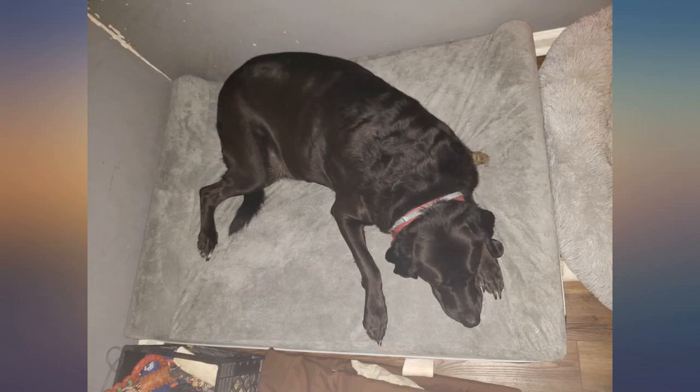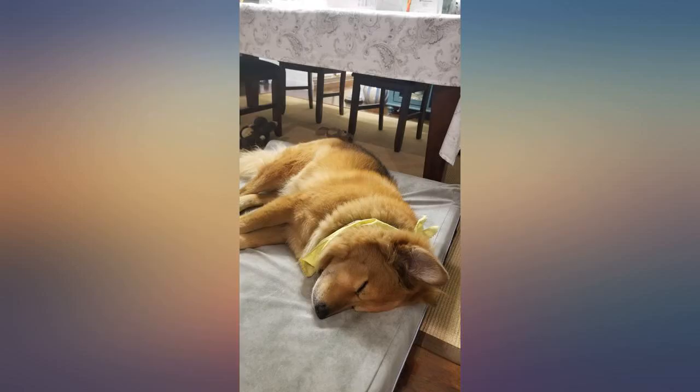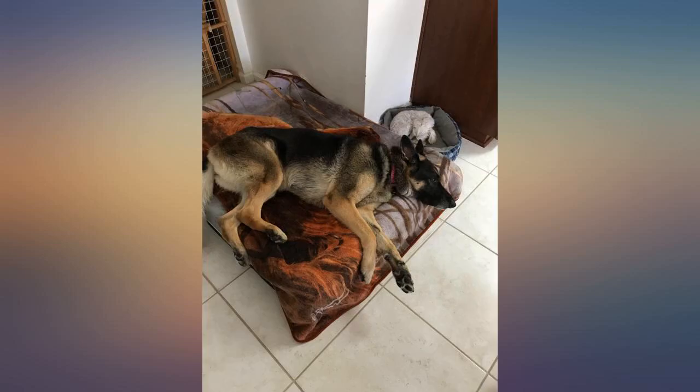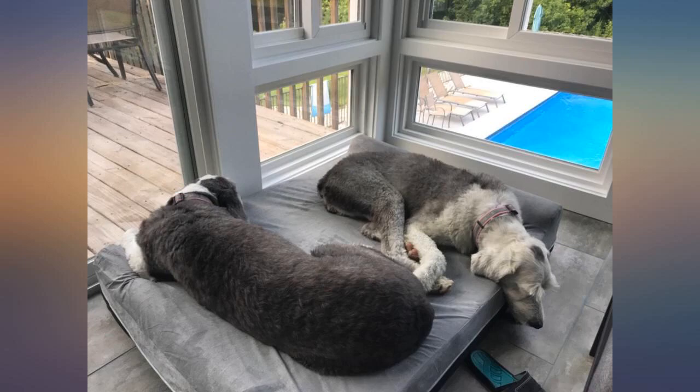I have a Cane Corso who is 150 pounds. This is the first bed he can just flop on and not have something hanging over the edge. The little headrests are very appreciated by him. He isn't spending 10 minutes prodding the beads up to make one for himself. It is very thick so his joints are protected.